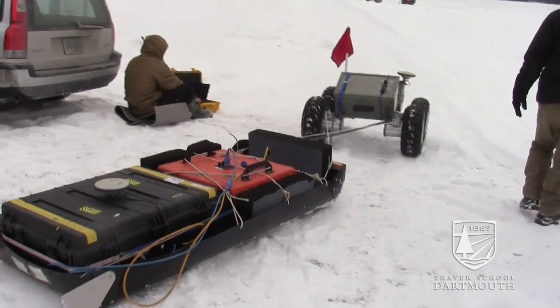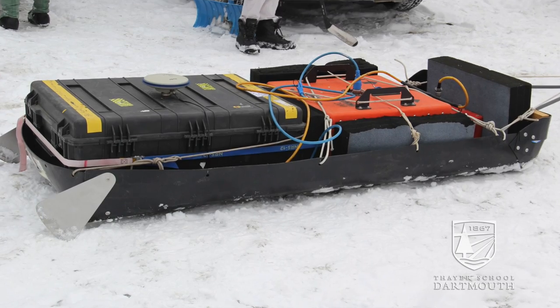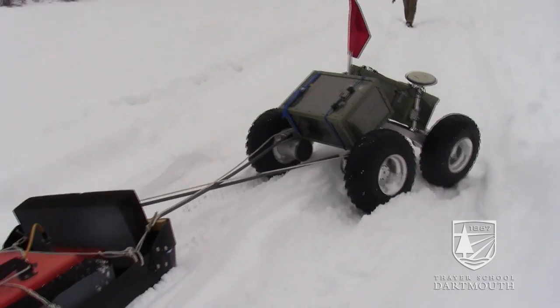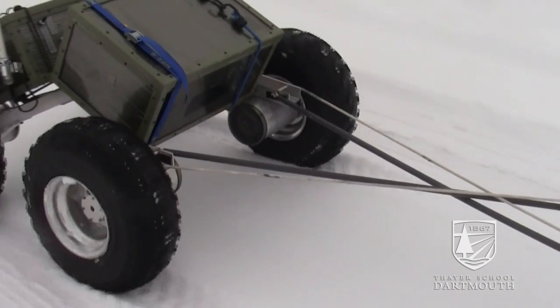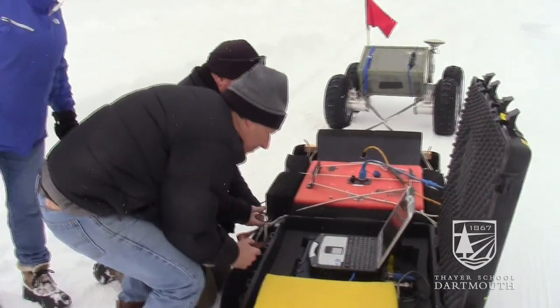Yeti is towing two ground-penetrating radars, two antennas, so the antennas look down into the ice and they're imaging the ice and snow. Yeti's been around since about 2008 and has been on over a dozen deployments and is running really reliably. What we're doing out here is evaluating how our instruments are mounted in our sled to get the best data that we can get.